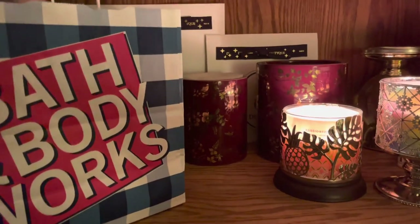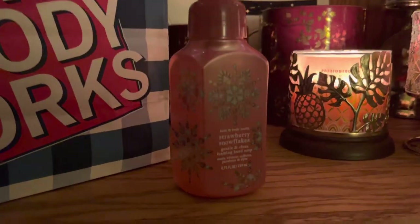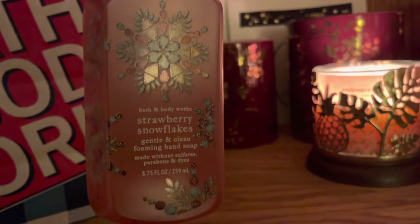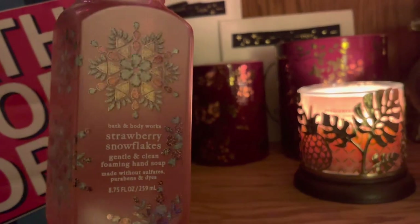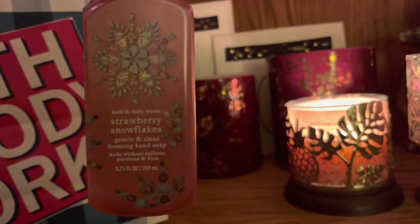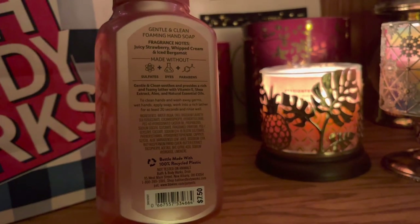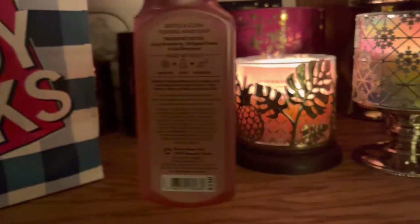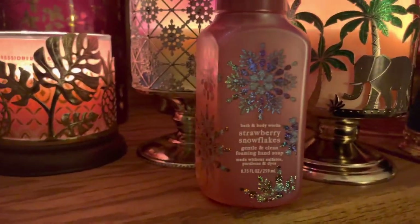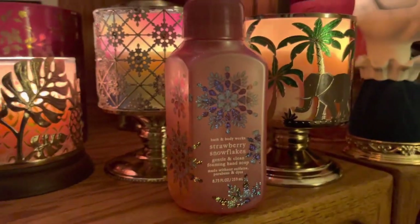First thing I got — I did actually get a soap. I got one soap and it is the strawberry snowflakes gentle and clean foaming hand soap. I mainly got it because I like the snowflakes. The pink and silver snowflakes are beautiful. It's sparkly, it's cute. It has notes of juicy strawberry, whipped cream, and ice bergamot. So this is a really nice one. I love that sparkle — it kind of ties in with my snowflake candle holder. That's cute.